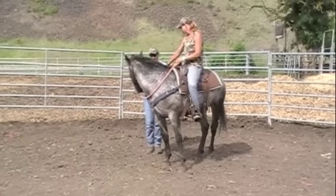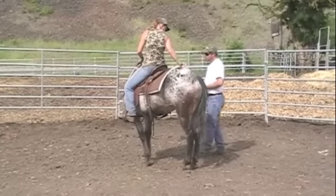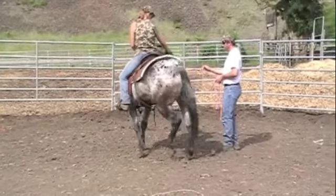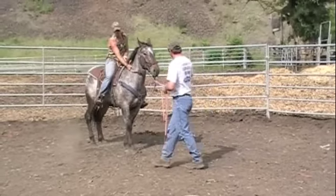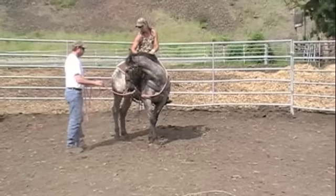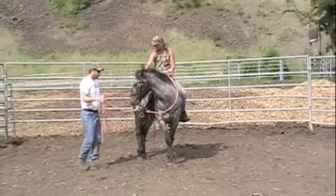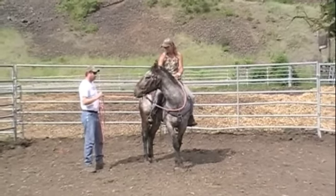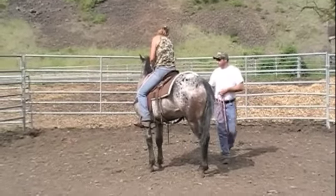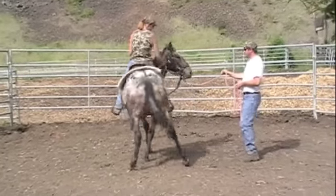Right off the bat we're going to do a lot of flexing side to side. I want him to see me out of both of those eyes. I'm going to do a little disengaging of the hips and getting him to take a couple steps here and there, a lot of petting, a lot of talking to him, making sure my nose is soft. You can tell he's still a little nervous — he's got his tail clamped down — so we're going to do just a lot of petting, a lot of talking, a lot of little steps until he starts to relax a little bit.